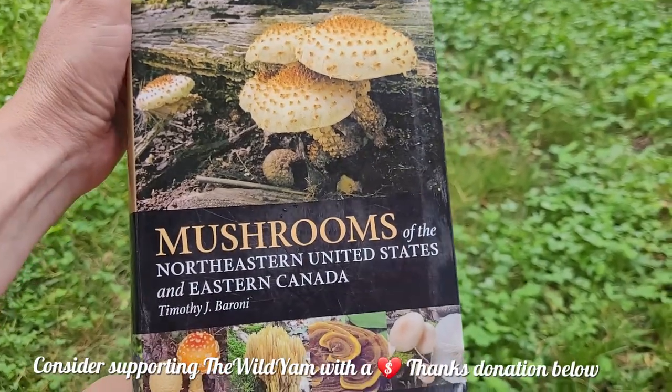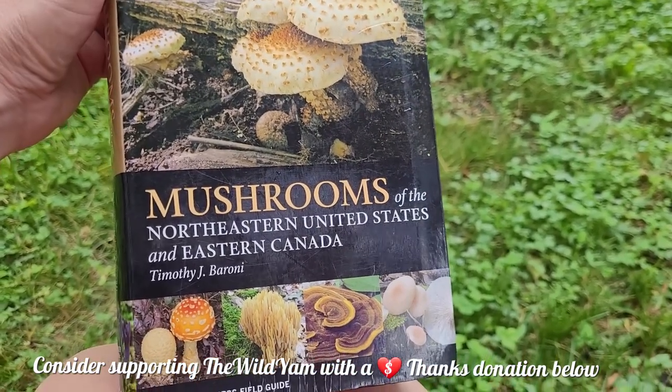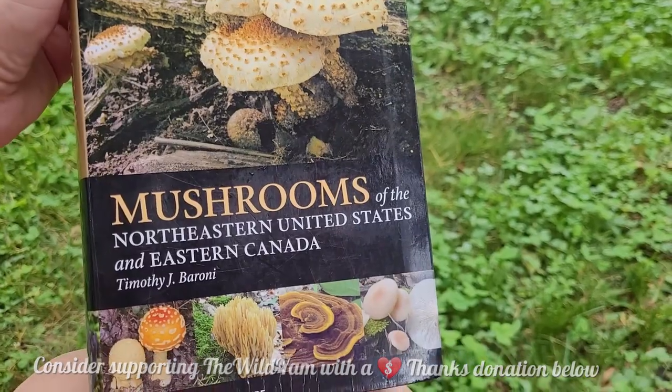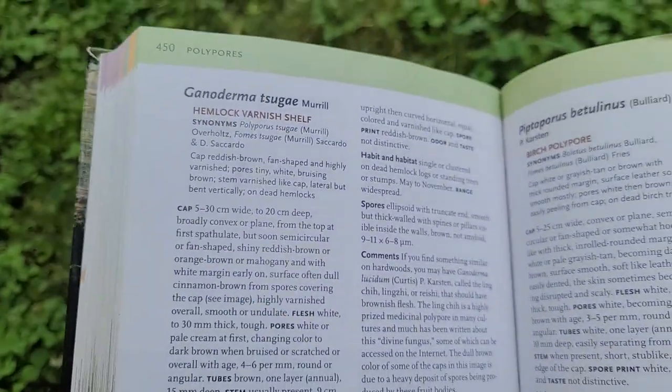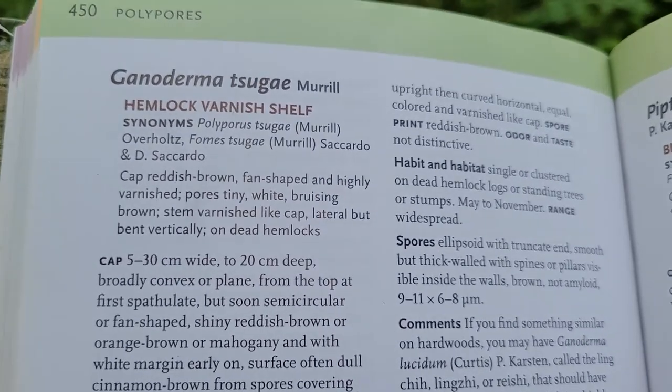Ganoderma do have medicinal properties and are very widely used in traditional Chinese medicine. Some of you asked what books to get for mushroom foraging — I like this one, Mushrooms of the Northeastern U.S. and Eastern Canada. You should probably get one for your area. If you look here, here it is: Ganoderma tsugae. There are lots of different names. It is a polypore mushroom.